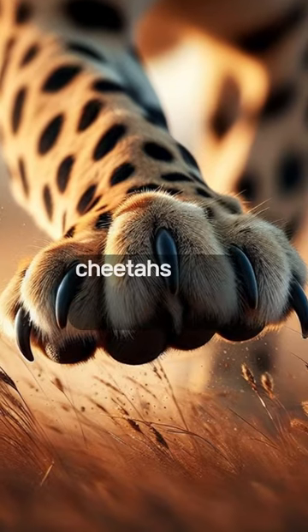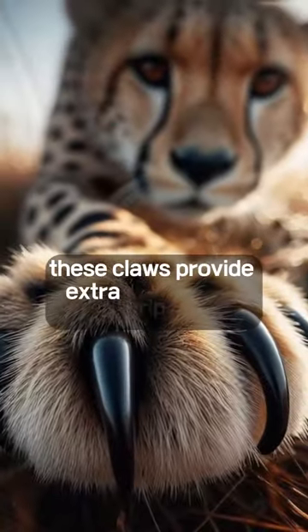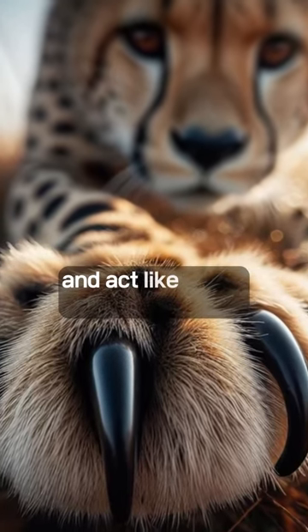Unlike other big cats, cheetahs have non-retractable claws. These claws provide extra grip during high-speed chases and act like cleats for traction.